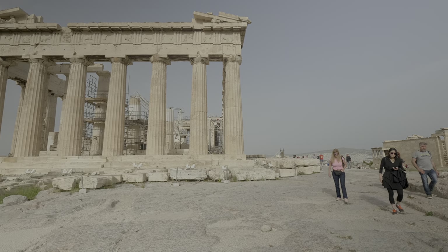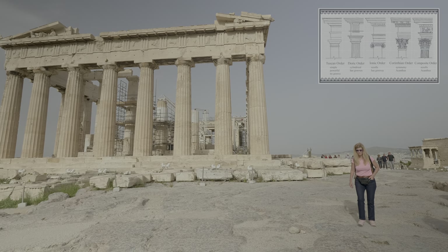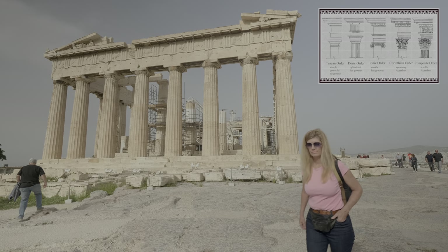The Parthenon is a Doric temple with Ionic architectural features. Throughout the classical world, there are structures which are called Ionic, Doric, Corinthian, Tuscan, or composite.